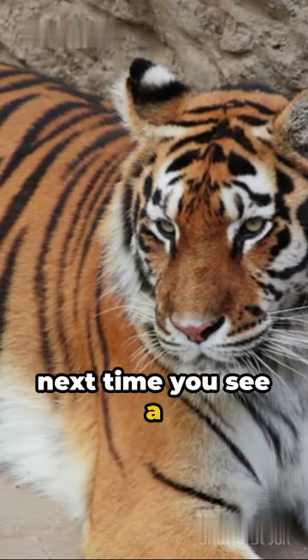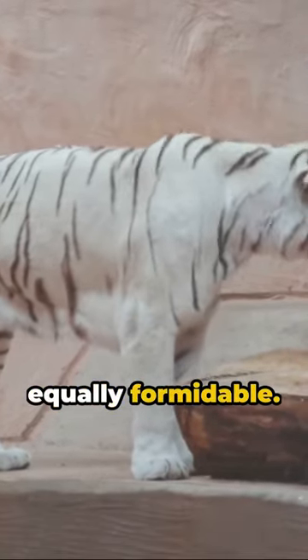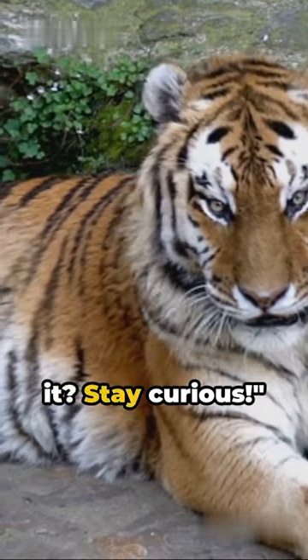So, next time you see a tiger yawning, remember it's not just showing off its impressive teeth — its tongue is equally formidable. The wild is fascinating, isn't it? Stay curious.